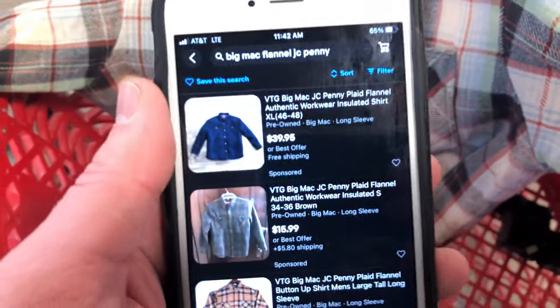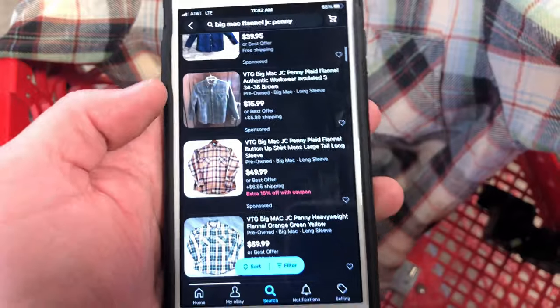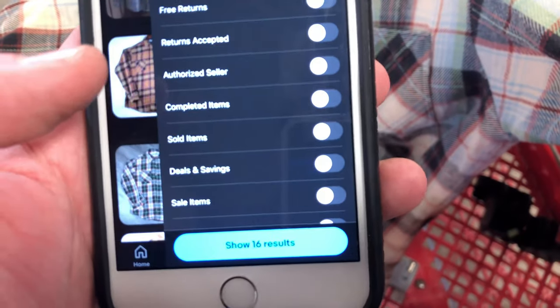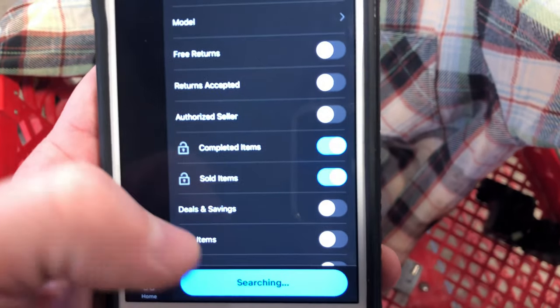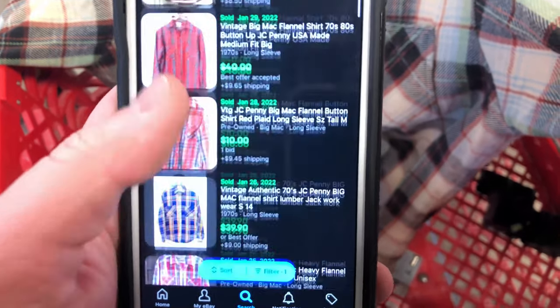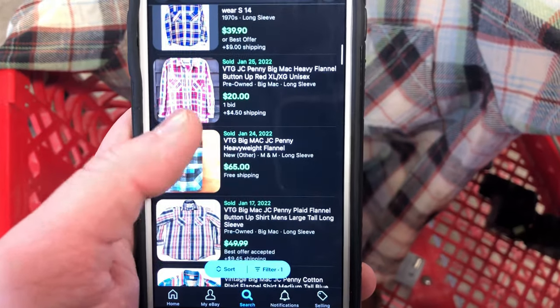I found this vintage Big Mac flannel shirt. Big Mac is a brand with a pretty decent sell-through rate — made in USA, sold at JC Penney. This is a large tall with a cool 70s retro color scheme. I saw a similar one sell for 79 bucks on a best offer. I listed mine at 79 bucks and I'll take any offer over 50. One caveat: always include measurements for vintage shirts since sizing has changed.